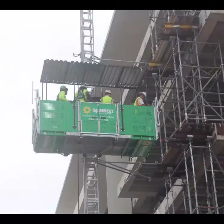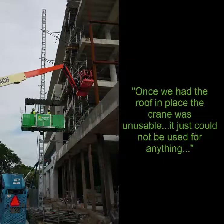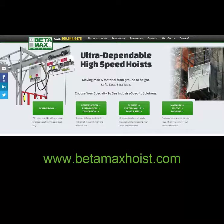Everything's closed. Once we had the roof in place, the crane was unusable — it just could not be used for anything — so I researched the Betamax.